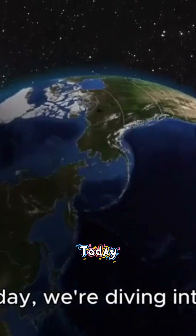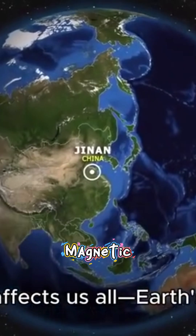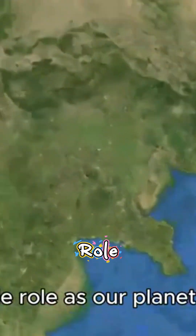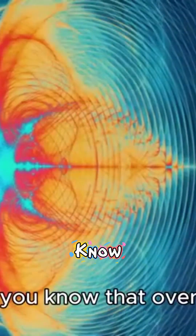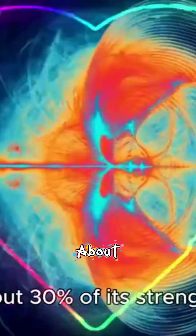Welcome, everyone. Today, we're diving into a fascinating topic that affects us all: Earth's magnetic field and its incredible role as our planet's shield. Did you know that over the past 3,000 years, our magnetic field has lost about 30% of its strength? And it's still declining.